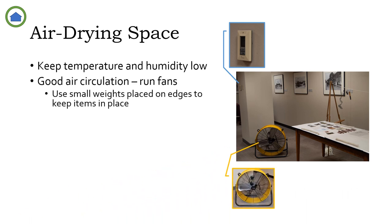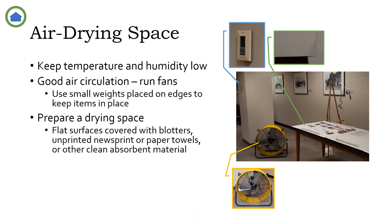Good air circulation will help prevent mold growth and facilitate drying. If possible, run multiple fans, position them below the level of the work surfaces, or use small weights placed on the edges of drying items to prevent them from blowing around. Cover the drying surfaces with pieces of blotters — a kind of thick absorbent paper — with unprinted newsprint or paper towels, or with other clean absorbent material. Use pieces that are a good size to be easily changed out when they get damp. It's very important to use unprinted sheets so there's no transfer of ink or dye to the photographic materials.